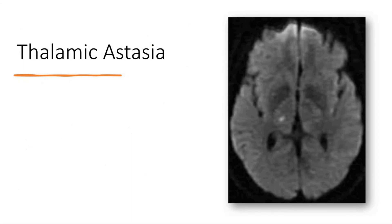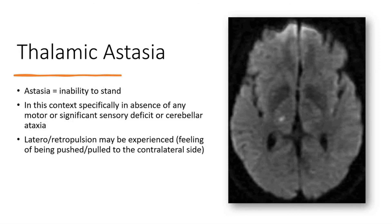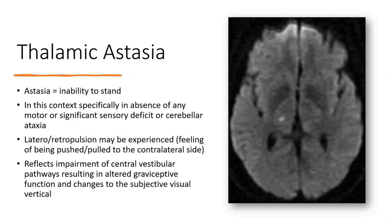The second phenomenon the patient may also have exhibited is thalamic astasia — something I had never heard of before. Essentially it means the inability to stand, specifically in the absence of any motor or sensory deficit, or cerebellar ataxia, that could otherwise explain it. It's felt to be due to lateral repulsion — the feeling of being pushed or pulled to one side, typically contralateral to the lesion — reflecting impairment of vestibular pathways and resulting in an altered perception of gravity and changes to the subjective visual vertical, causing the patient to veer to one side.